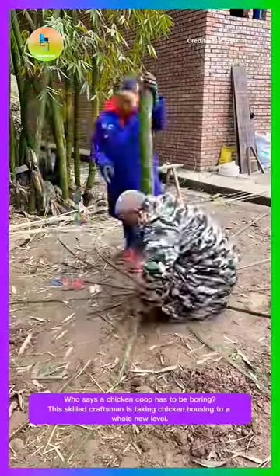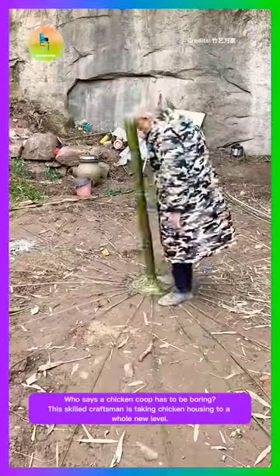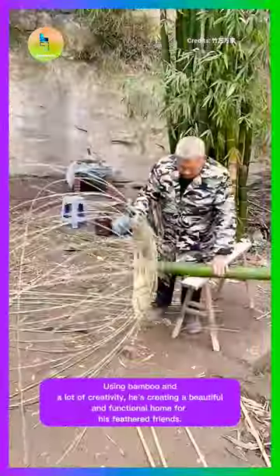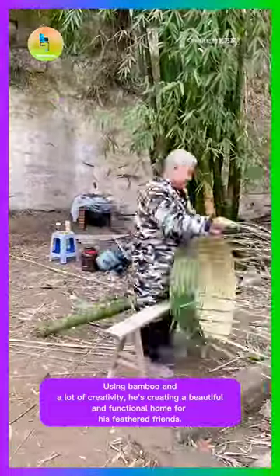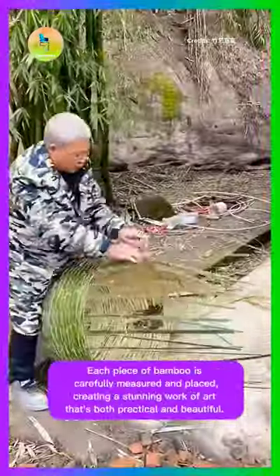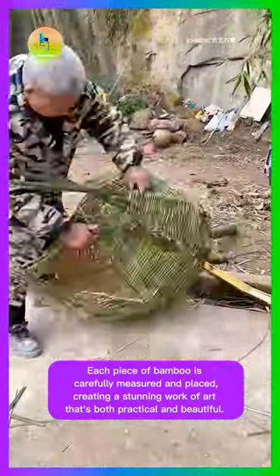Who says a chicken coop has to be boring? This skilled craftsman is taking chicken housing to a whole new level. Using bamboo and a lot of creativity, he's creating a beautiful and functional home for his feathered friends. Each piece of bamboo is carefully measured and placed, creating a stunning work of art that's both practical and beautiful.